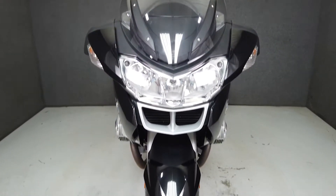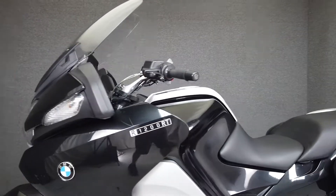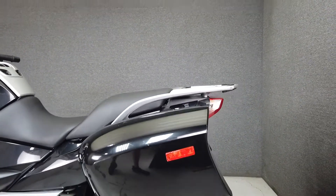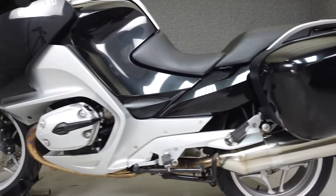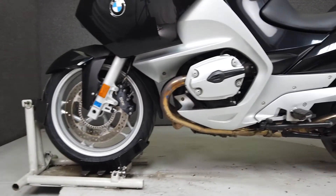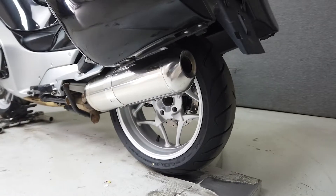BMW set the standard in sport touring machines with comfortable ergonomics, sporty handling, cargo capacity, and helpful rider aids, and the R1200RT is no exception. Powered by an 1170cc boxer engine with a 6-speed transmission, the R1200RT produces 108 horsepower at 7,500 RPM and 84 foot-pounds of torque at 6,000 RPM.